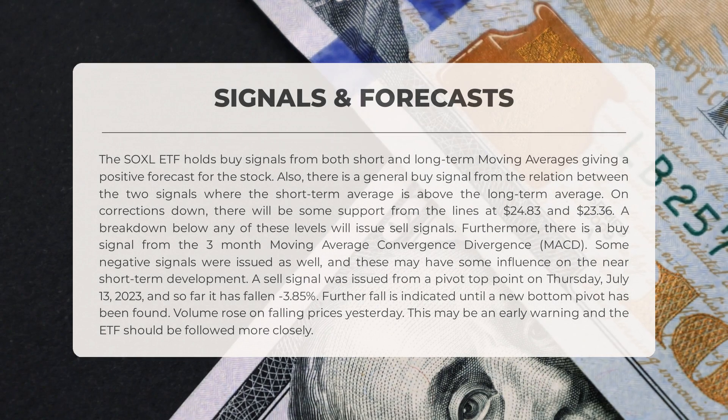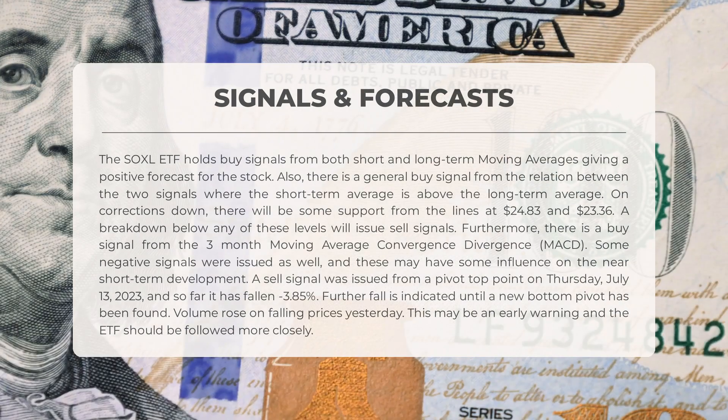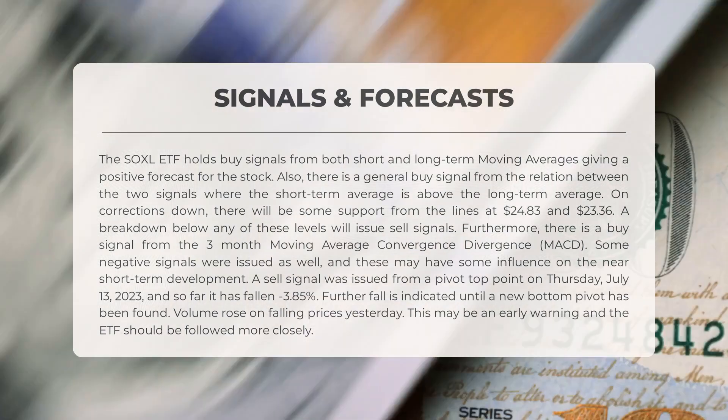The SOXL ETF holds buy signals from both short and long-term moving averages, giving a positive forecast for the stock. There is also a general buy signal from the relation between the two signals, where the short-term average is above the long-term average. On corrections down, there will be some support from the lines at $24.83 and $23.36. A breakdown below any of these levels will issue sell signals.